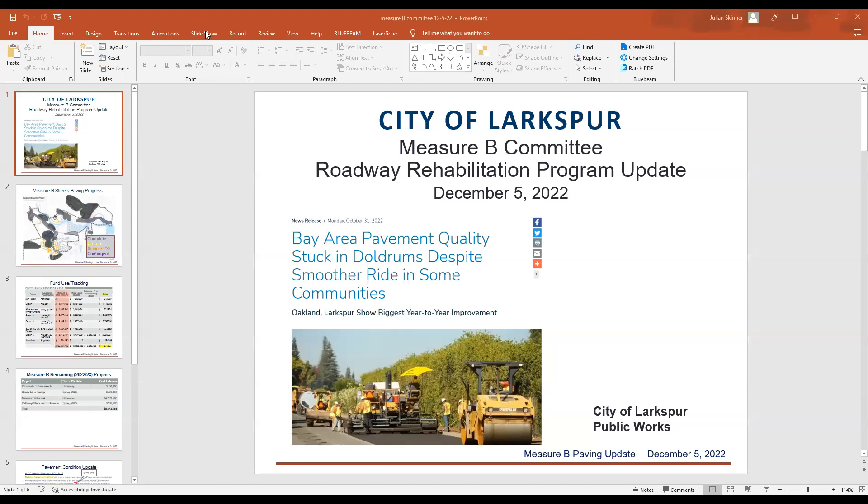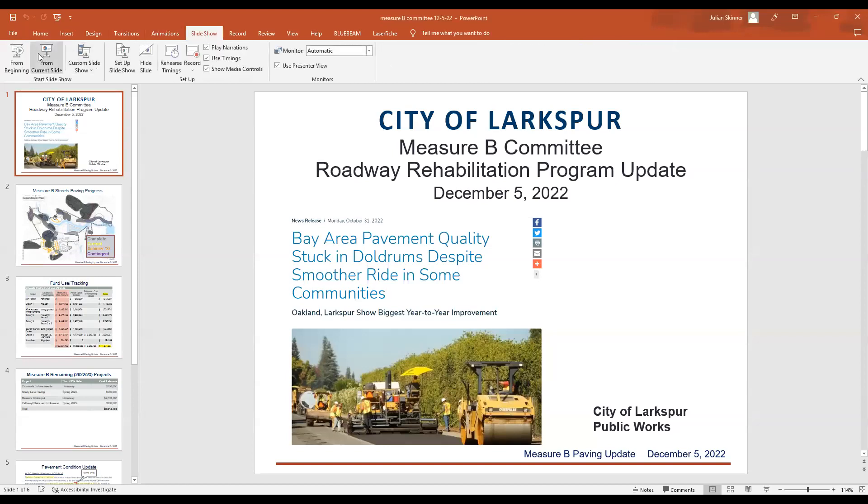Update on the Road Rehabilitation and Maintenance Program. All right, that's you, Julian. That's me. Okay, bear with me. I'm working with a new laptop today, so not everything's where I'm used to. By the way, I really like the way we got the slides in advance. I think the chair had requested that at the last meeting and it was great to have them. Thank you very much.